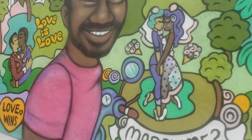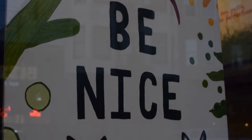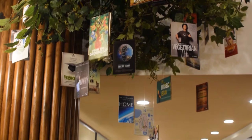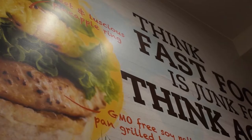The first restaurant we're going to explore in San Francisco is fully vegan and is actually a chain that originally started in Singapore — it's called Vegan Burg. The restaurant is located near the Mission District and focuses on health-conscious burgers made from soy and mushrooms, served with whole wheat buns.